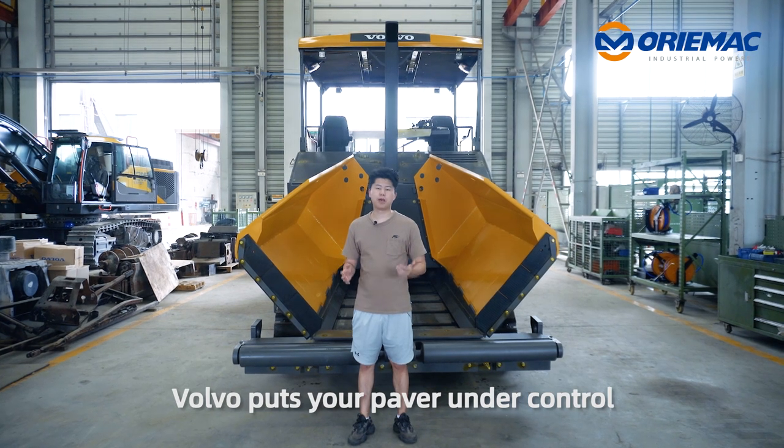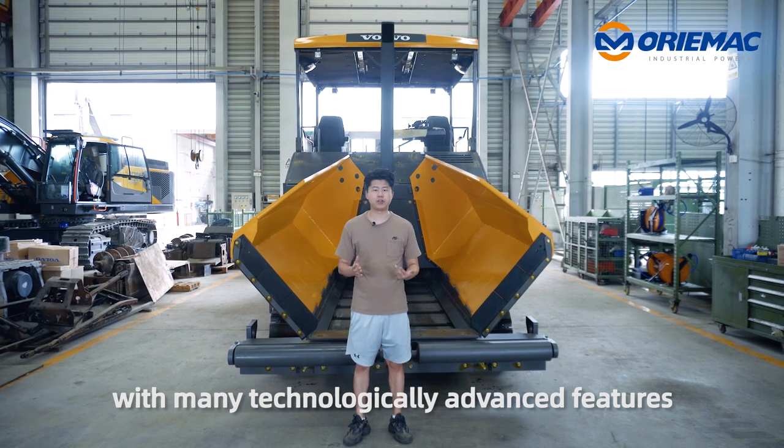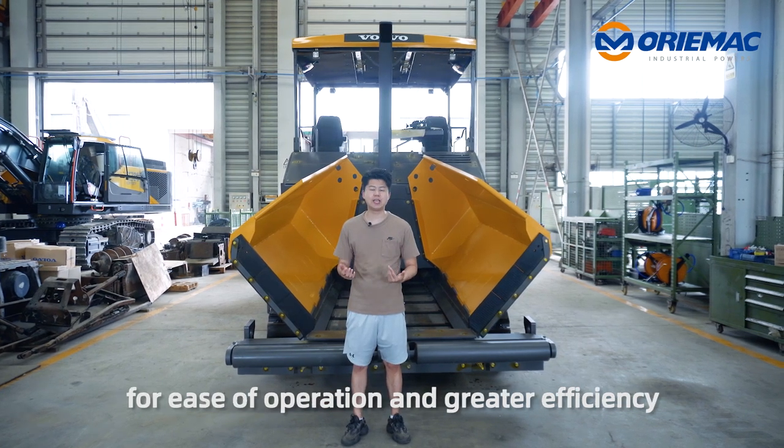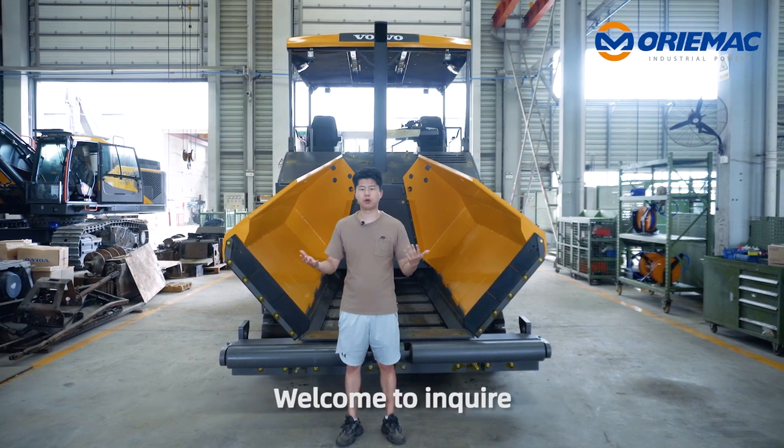Volvo puts your power under control with many technologically advanced features for easy operation and high efficiency. Welcome to Incaria.